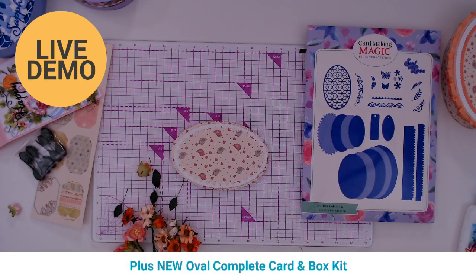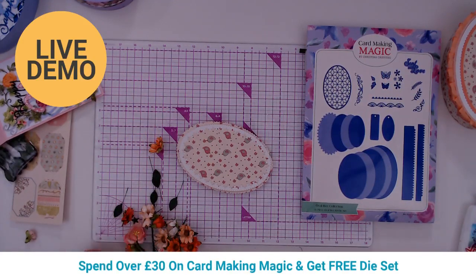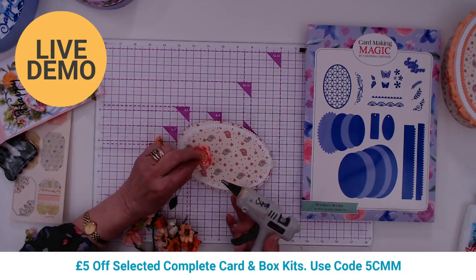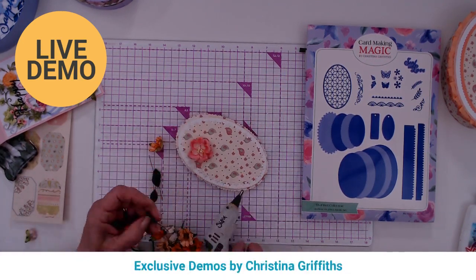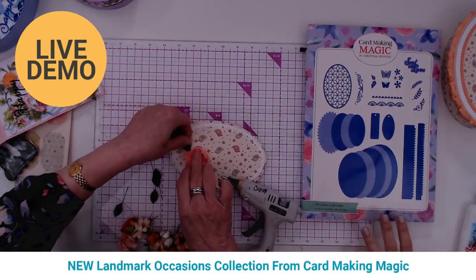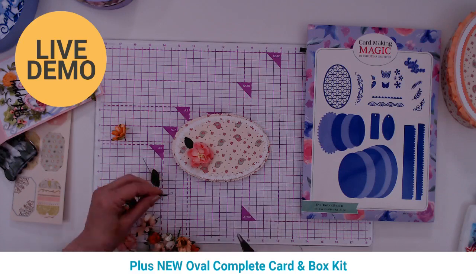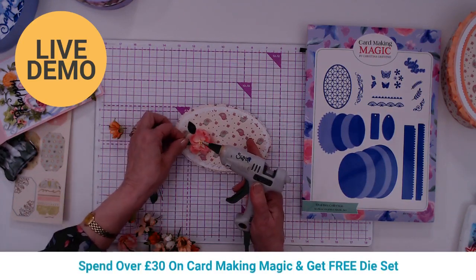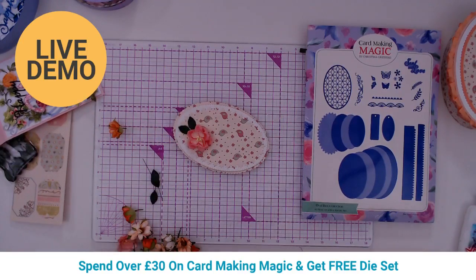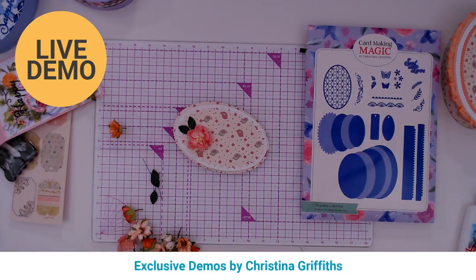Tracy Martindale says Christina's dies are so versatile — you can use them for so many different occasions. All the dies play nicely with others in the other sets, so you can create cards as elaborate as you want. Even if you've got the oval box set, you don't have to make boxes every time — you can just make a card. Christina's collection is growing daily and everyone loves them.